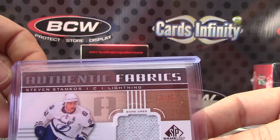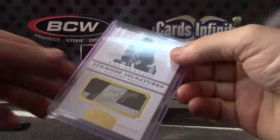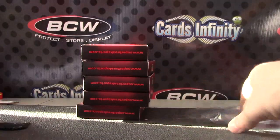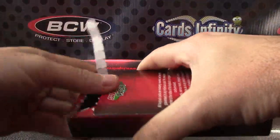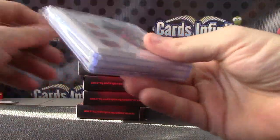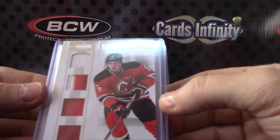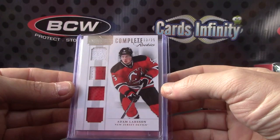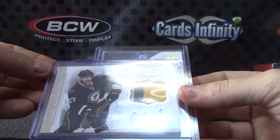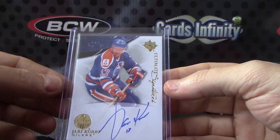Does that look dim to you guys, or can you see pretty good? Does that look crystal clear on the live feed? Looks dim to me. And looks like a stick autograph — Ron Francis, numbered to 25. Signature stick. We have Adam Larson fight strap patch jersey patch, 13 of 25. Patch autograph numbered to 60 on this one — Alex Pietrangelo.